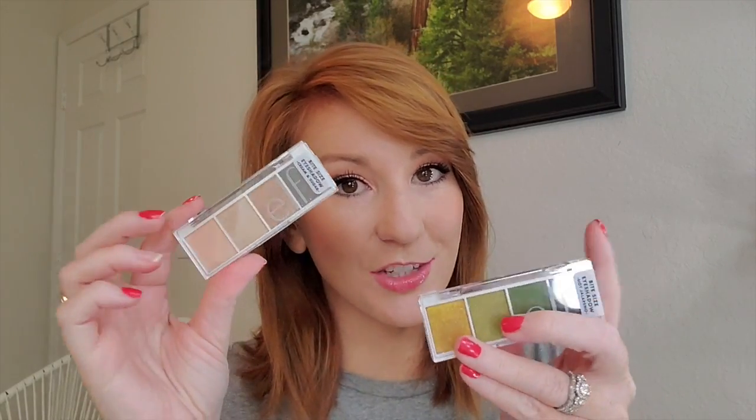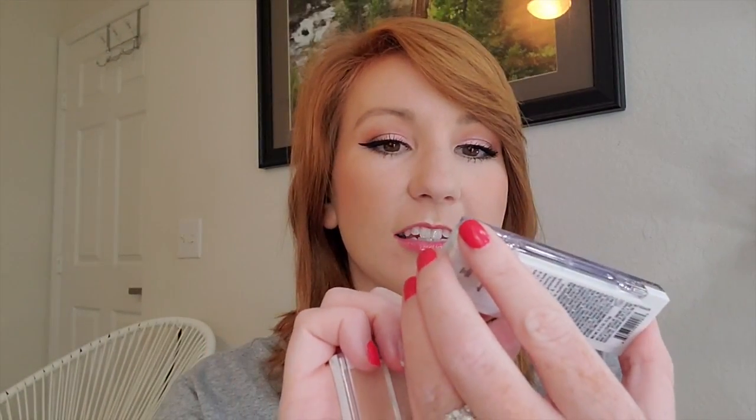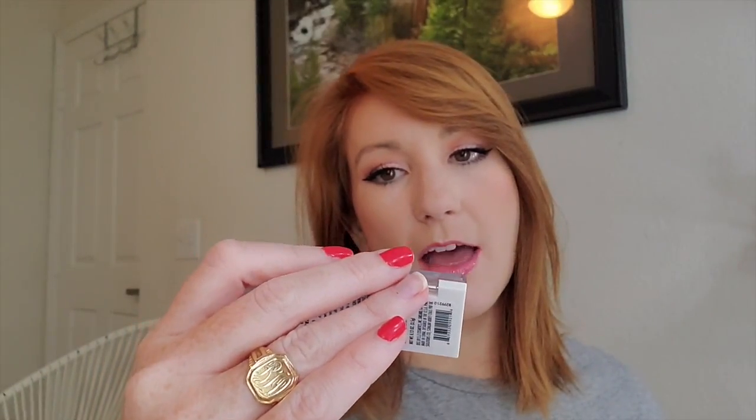I picked up two of the three-dollar bite-sized eyeshadow palettes. These are the tiniest palettes on the planet, but I love that when I travel for work I can just pop one in. I picked up Hot Jalapeño — it's green and yellow and I feel like there's just an excellent eye look coming from that. Then I got Cream and Sugar, which is very neutral. I really just want to test out these two shimmers.